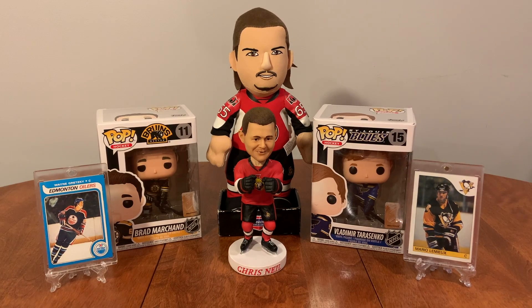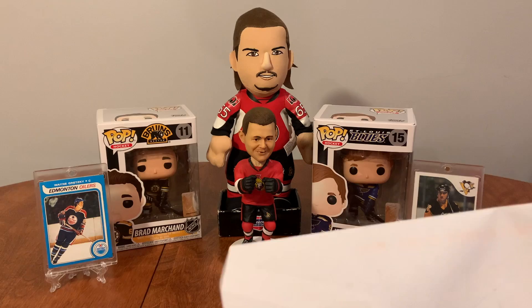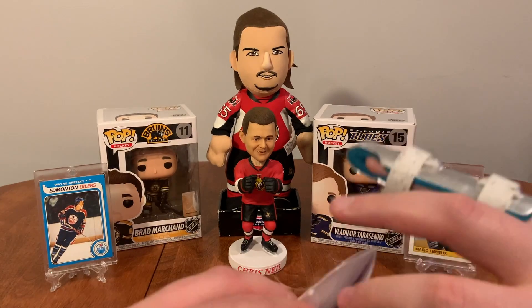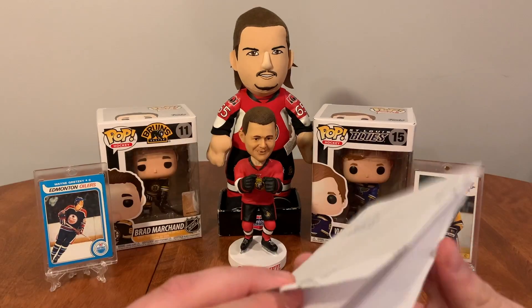Hello everybody, the hockey cards back here again and it is mail day. I've got 20 plus packages, I'm just gonna dive right into it. I ordered a lot of Pokemon cards so I'd be expecting some — this is probably one of them.